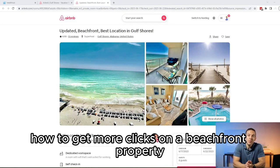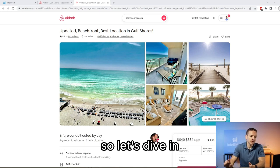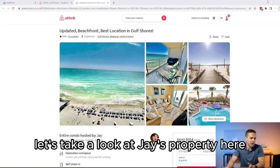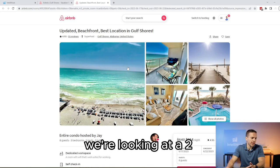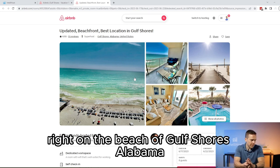Today we're going to show you how to get more clicks on a beachfront property. Beachfront properties are a little bit unique and we're going to show you why. So let's dive in. Let's take a look at Jay's property here — a three-bedroom condo right on the beach of Gulf Shores, Alabama.